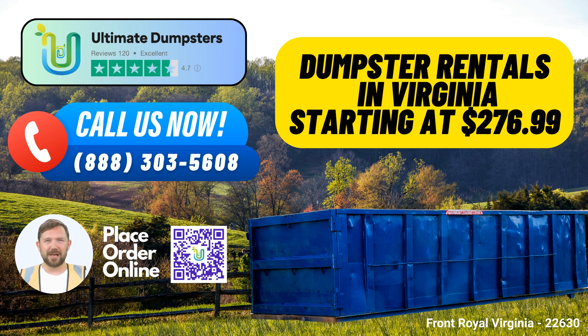Don't forget, our current platform is offering an exclusive 25% off dumpster rental orders when you place your order online. Make your next project in Front Royal, Virginia, hassle-free with Ultimate Dumpsters.